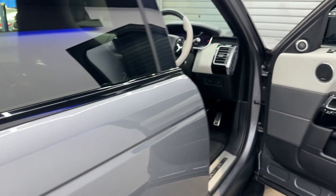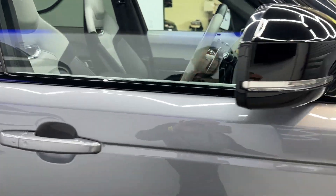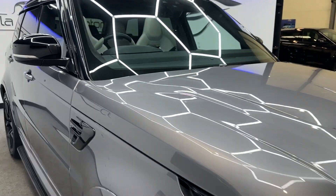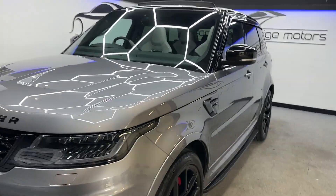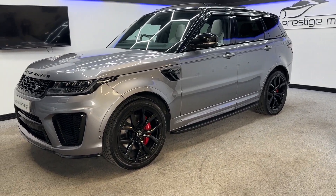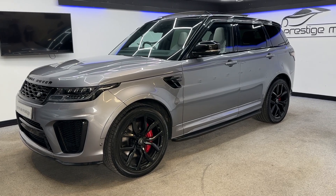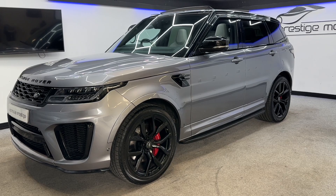It's a fantastic looking car, drives extremely well, and has nice low miles. It's still under Land Rover warranty until July 2023, so there are a couple of months left on the warranty for peace of mind. All in all it's a nice, clean, well looked after car and comes with two keys and all the relevant paperwork.